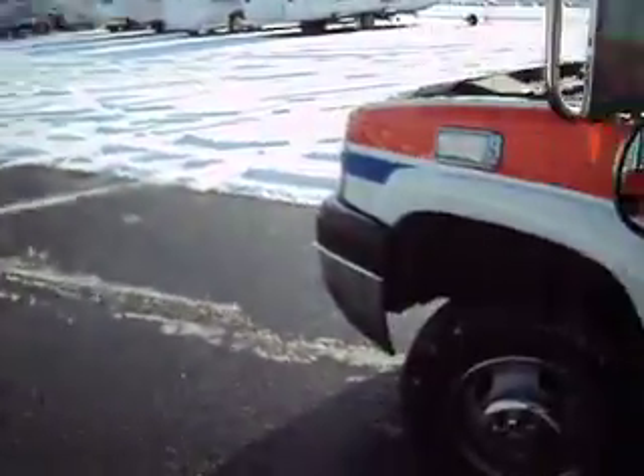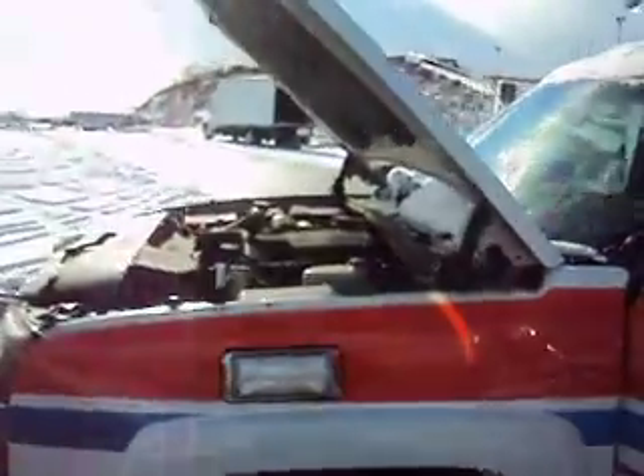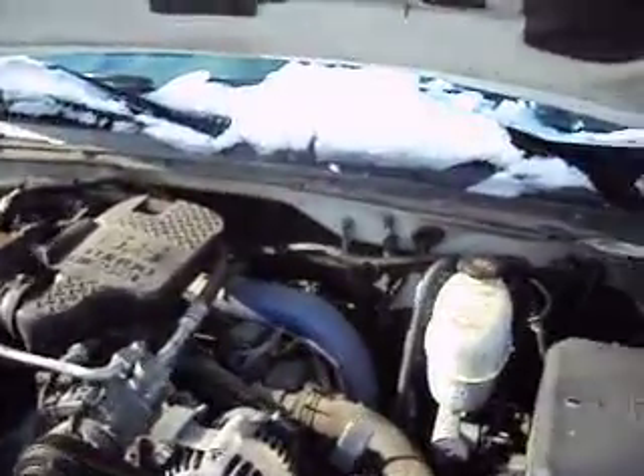It was maintained by a local garage. I know the people. It was always kept inside. It's in very nice condition. The emergency lights have been taken off of it per eBay policy.